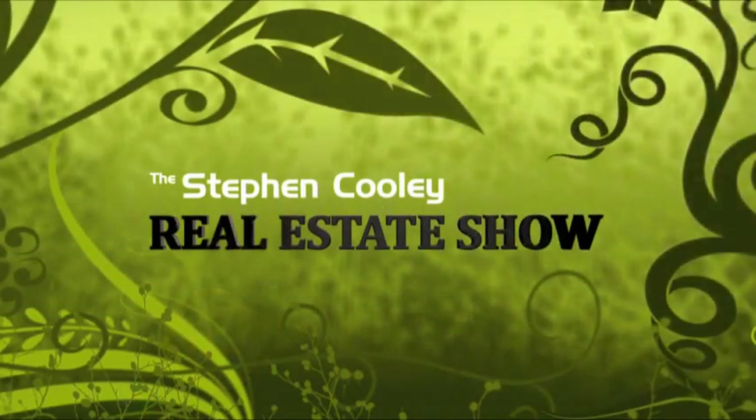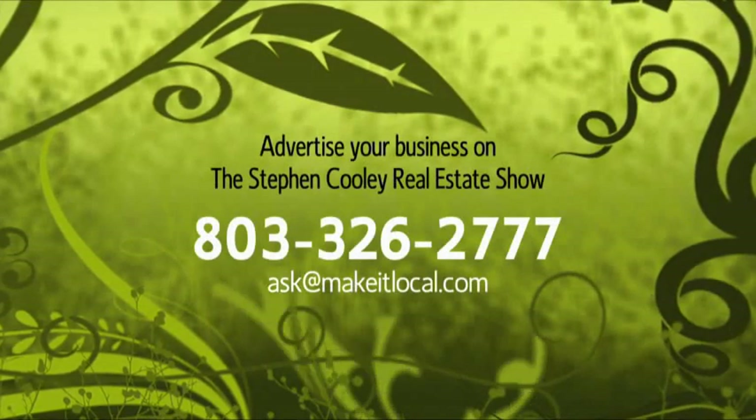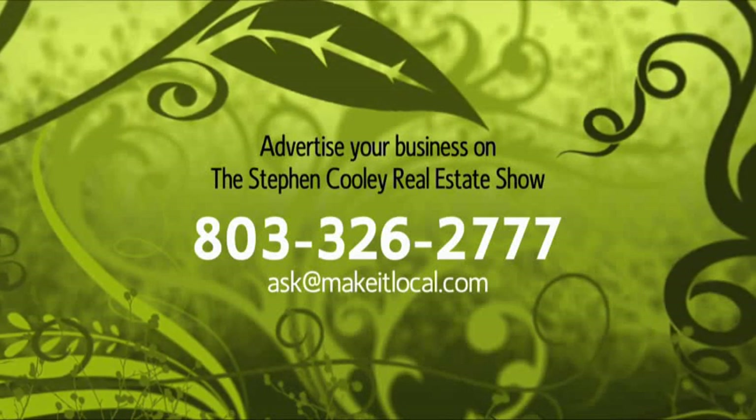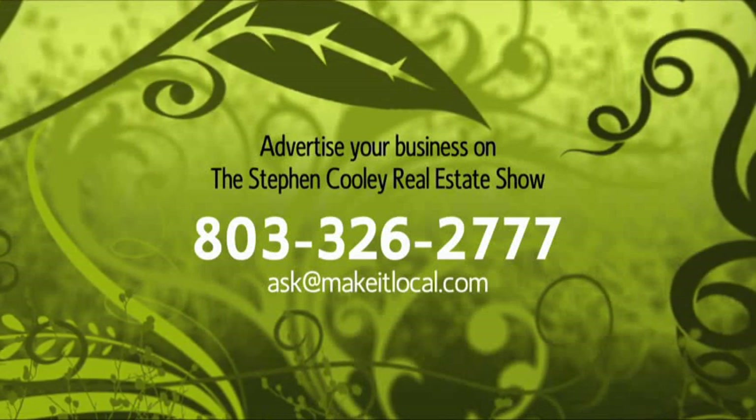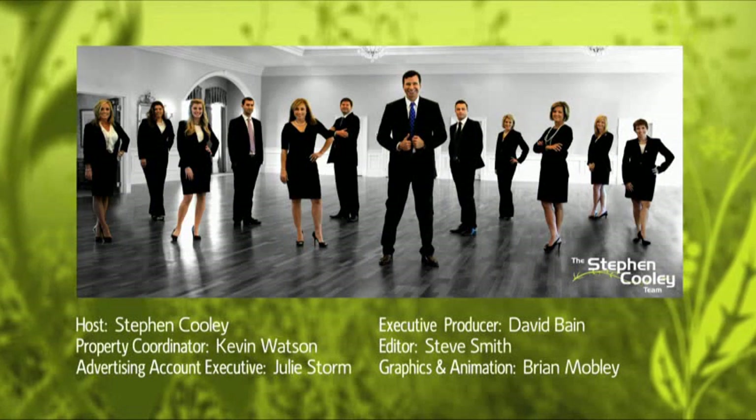Again, we're out here at York County Natural Gas — they've got a great gas grill sale going on, so don't miss this opportunity to get a gas grill. You don't have to be a secret agent to get your License to Grill at York County Natural Gas. If you're interested in advertising your business on the program, please give us a call at 803-326-2777 or send us an email at ask@makeitlocal.com. Join us next week for more discussions on real estate topics and help finding your perfect home. Thanks for watching.